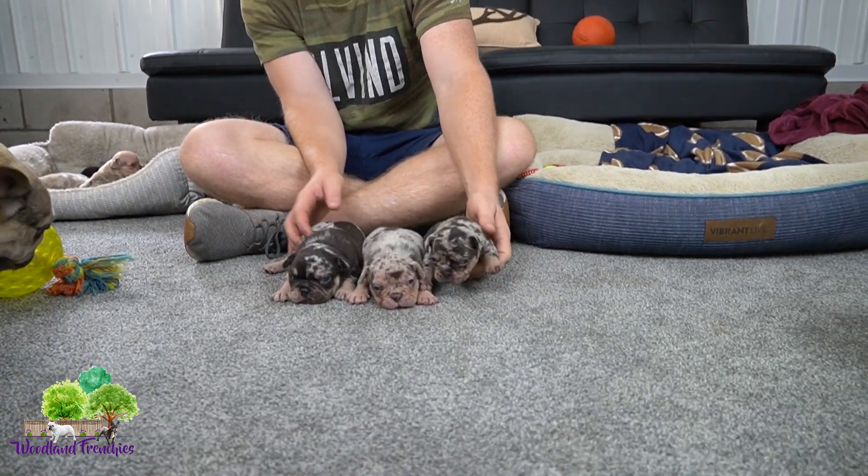You can see that here in Prince, who has a lot lighter coloring with not quite as much chocolate, compared to this one here who has a lot more chocolate in it. You can just see that the tan points are really going to bring that out in them. We also have a female chocolate merle and tan, and that one is Pearl.